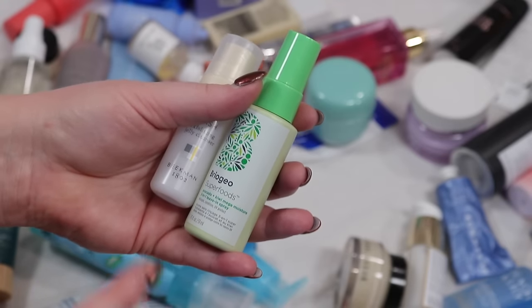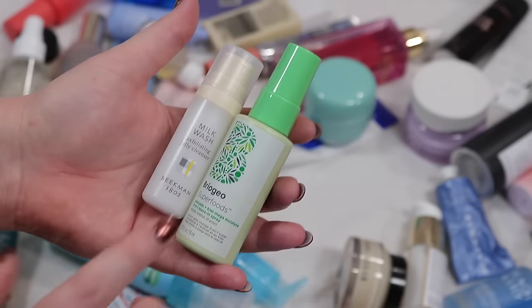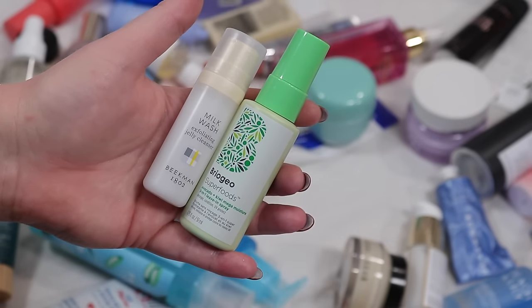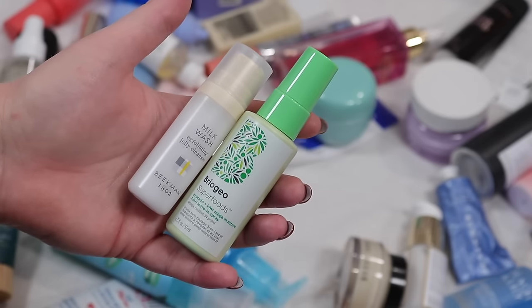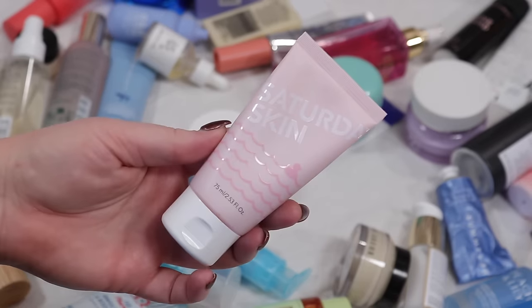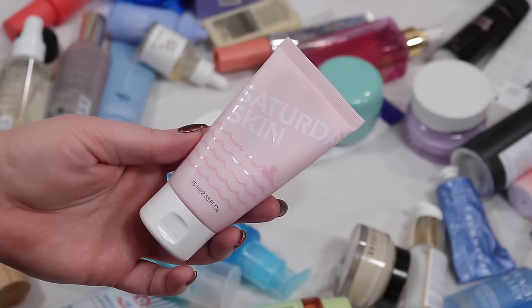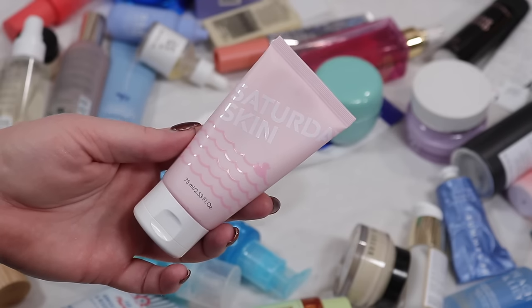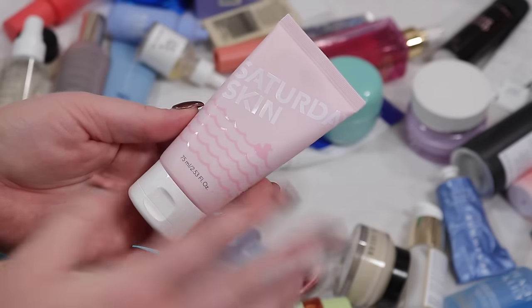This Briogeo leave-in hair conditioner kind of overflows into my skincare area. I was excited to try it but I don't really love it so that's going to go — I'd rather try the Way one and other options. I've really loved this Saturday Skin exfoliating product — I'm going to keep this. It feels like you're rubbing dead skin off your face, not in a harsh way, just as you do circles the skin kind of balls up and pills. I do like that.